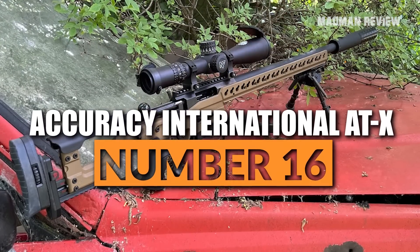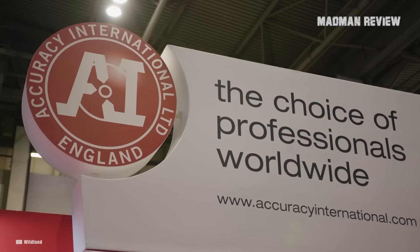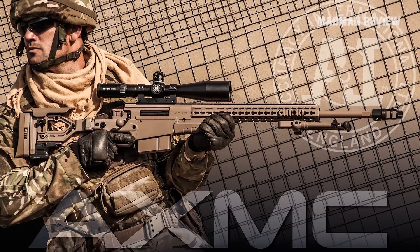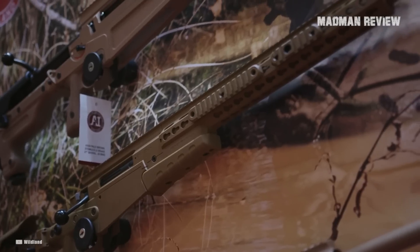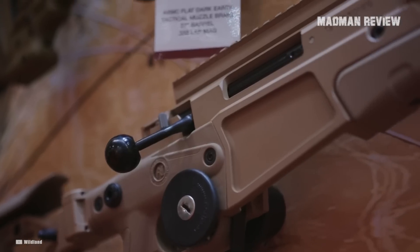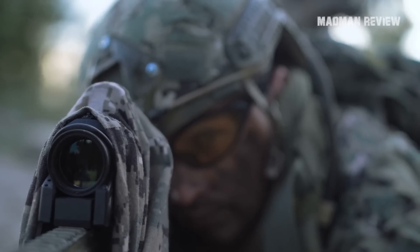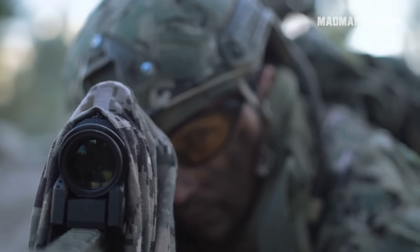Number 16: Accuracy International ATX. Accuracy International is a top company when it comes to sniper rifles for the military and for law enforcement. The company incorporated a lot of innovations that make these stars of the battlefield more rugged, more accurate, and more ergonomic. The results are rifles that perform their best even under the worst conditions.